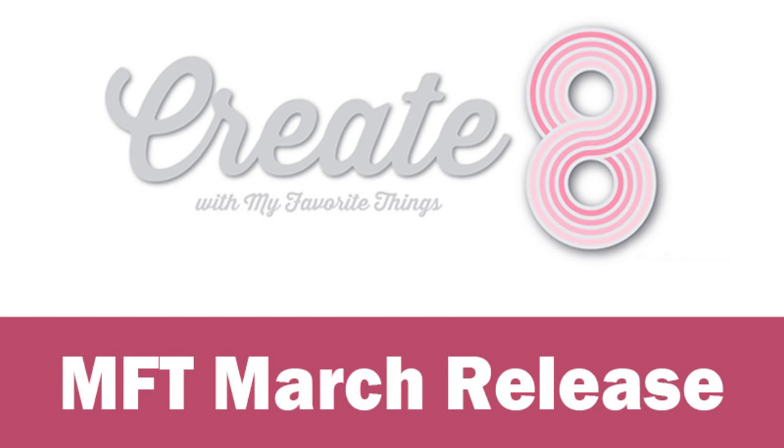Hi everyone, it's Vicky here and it's time for my monthly Create Date event.